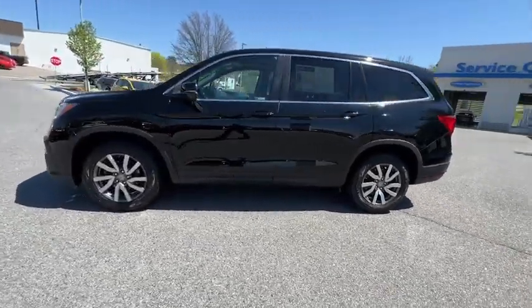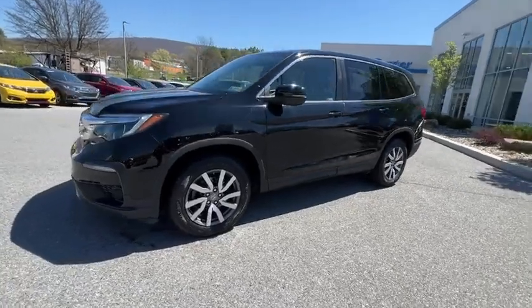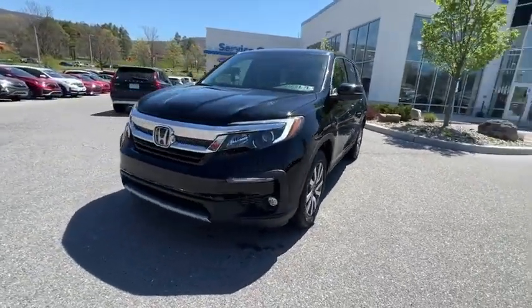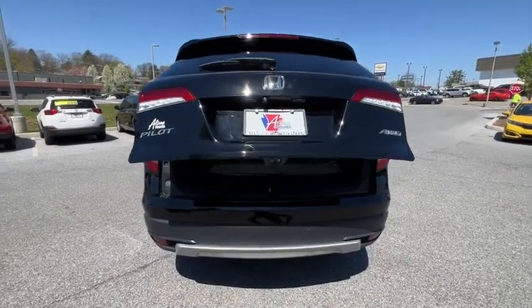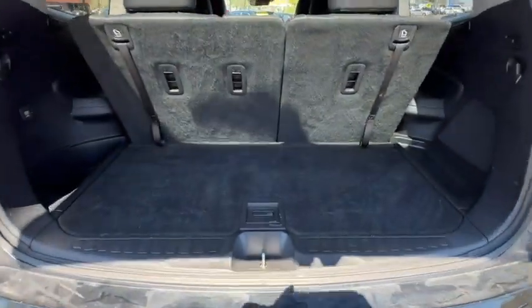Power passenger seat. Traction control. Power liftgate. Dual airbags. Alloy wheels. Power steering. Four wheel disc brakes. Power windows. Fog lights. Security system.